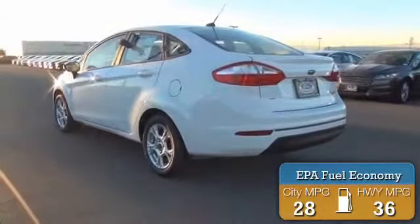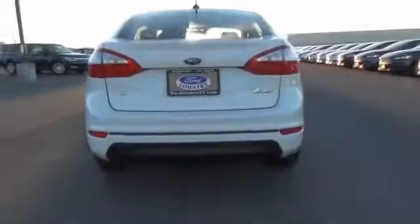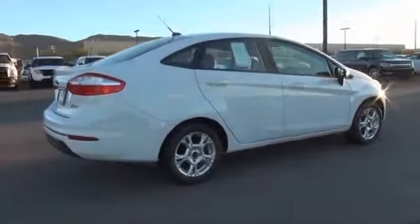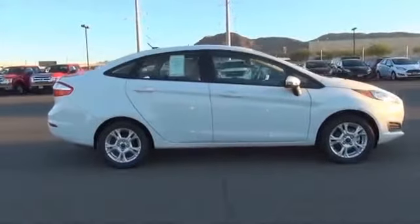Great fuel efficiency saves you money by requiring fewer trips to the gas station. The features include alloy rims, an alarm system, keyless entry, independent suspension, brake assist, traction control, stability control, anti-lock brakes, and hill start assist.